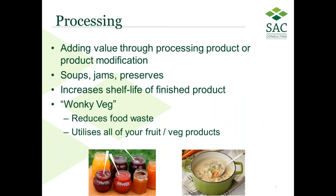Processing product is a method of adding value through modification — making soups, jams, and preserves. Processing is beneficial because it increases the shelf life of the finished product and is a really good method of reducing food waste. The wonky veg market is a good example — if you're producing for a bigger market and can't sell all your produce, processing could ensure you can sell all of your finished produce.